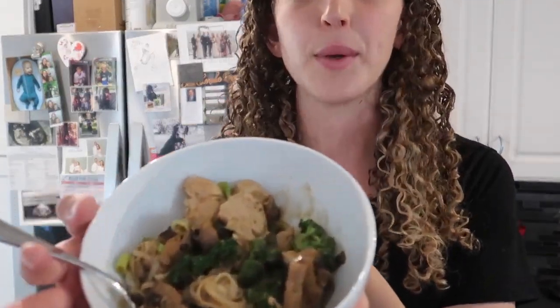Look at this beautiful dish that John made — chicken and broccoli stir fry. Anyway, I think that's going to be it for today. Thank you guys for checking out this video, and we'll see you in my next one. Bye!